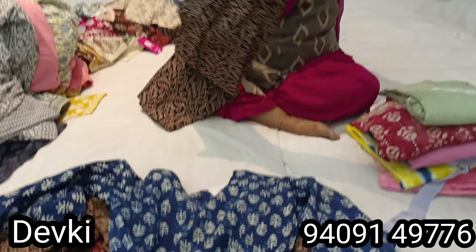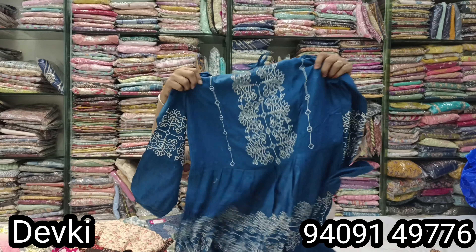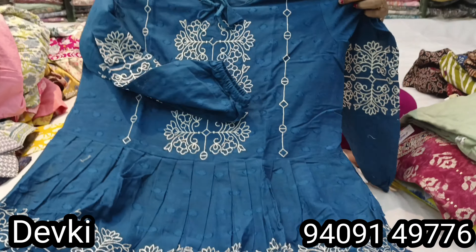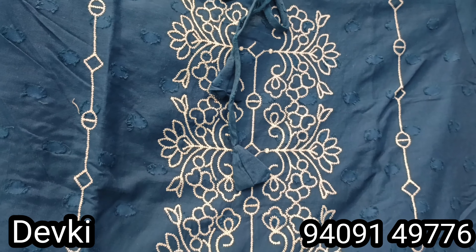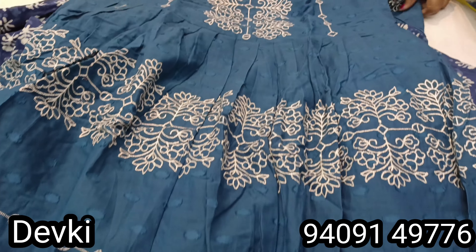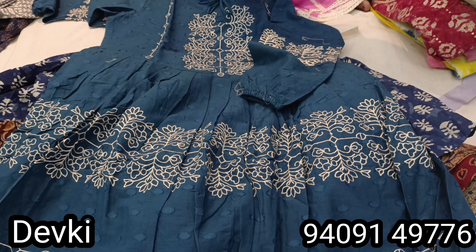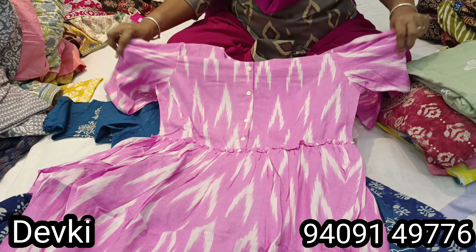Now I will show you long tunic tops. You can see them — all the designers are very good. I really like it and I think you will too. I always tell you they are very beautiful.